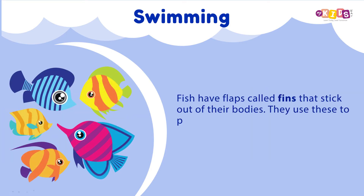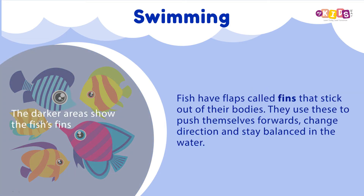Fish have flaps called fins that stick out of their bodies. They use these to push themselves forwards, change direction and stay balanced in the water.